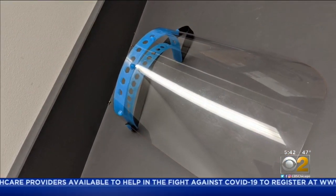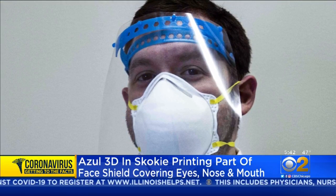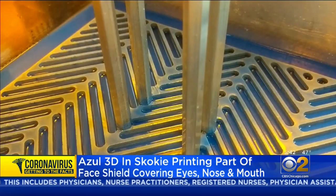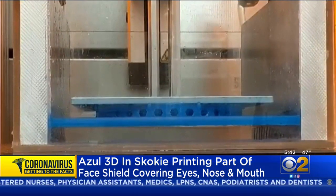So I want to show you what we're talking about here. The 3D printed part is actually the blue part you're going to see here — it's the headband. The shield part is a sterilized plastic. Now this technology was actually invented at Northwestern University. Then they got together with Azul 3D in Skokie to commercialize and print part of these face shields.